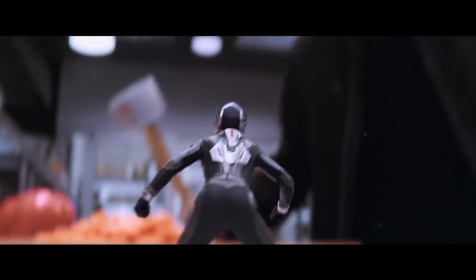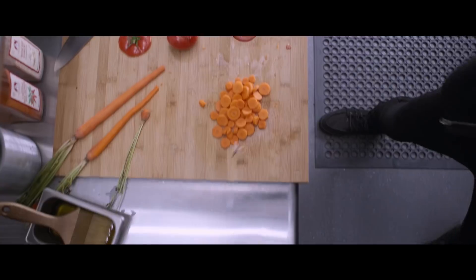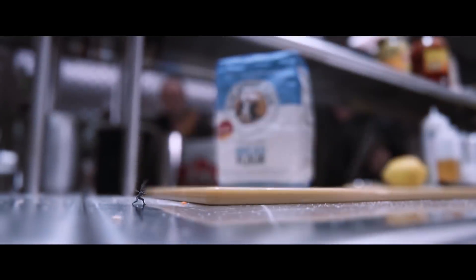Obviously the Wasp is CG. When they're bashing on the tomatoes and the tomatoes are exploding, that table surface is CG — or the extension of it is CG — and the tomatoes are CG. So it was a really well-put-together blend of live-action seamlessly integrated with a CG environment and CG animation and CG characters.